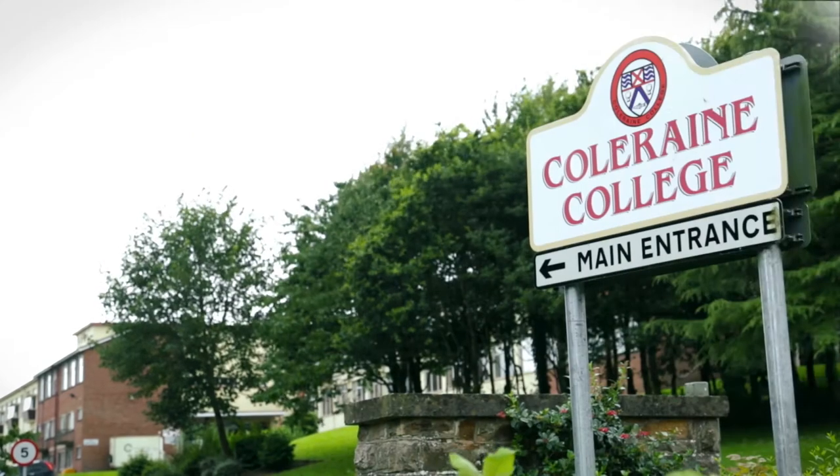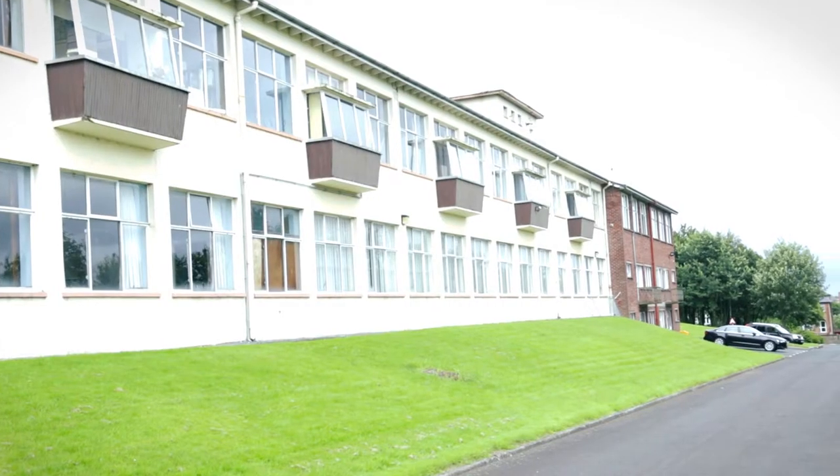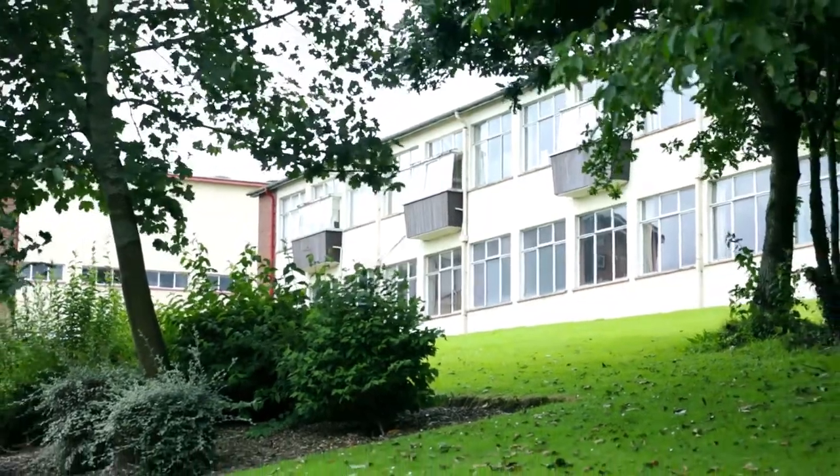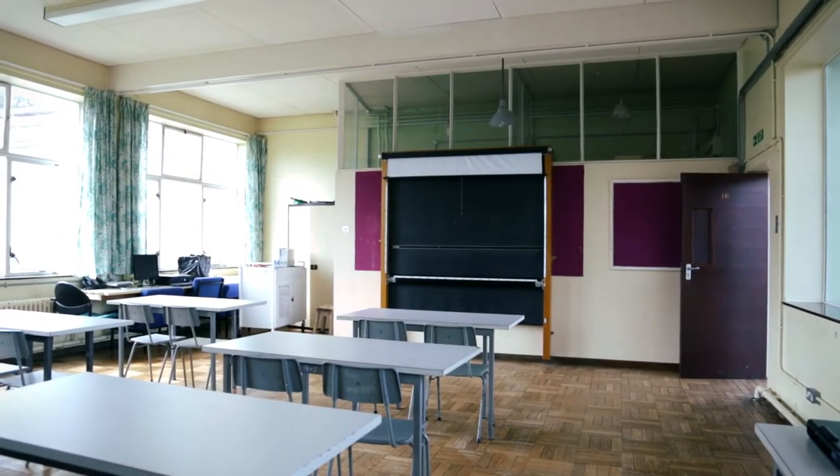Colerain Boys Secondary School and Colerain Girls Secondary School amalgamated in September 2001. We are now in the same building which was built in 1958.